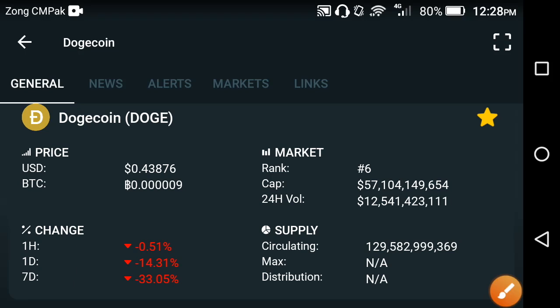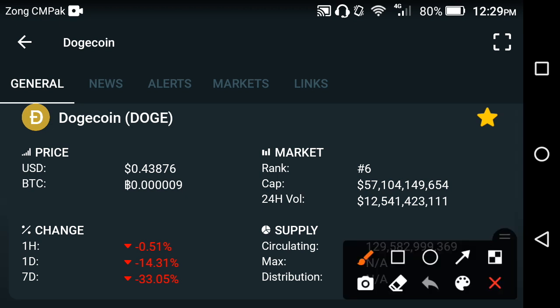Welcome back to another video. In this video we are talking about Dutch Coin — the current price, the last one day price change, the last one week price change, and what is the best decision at this time: is it the best time to buy, sell, or hold Dutch Coin? If you are new to my channel, please click the subscribe button and like this video for more news and updates.